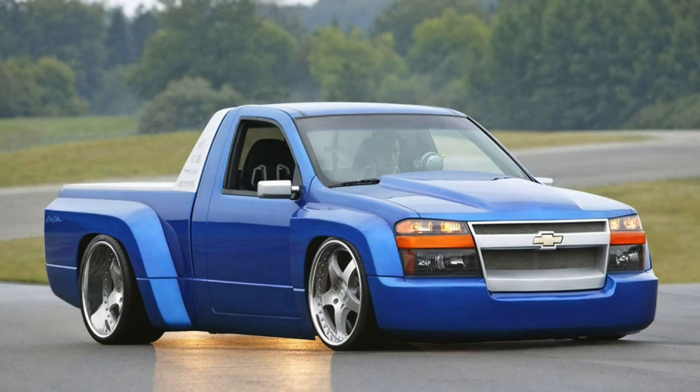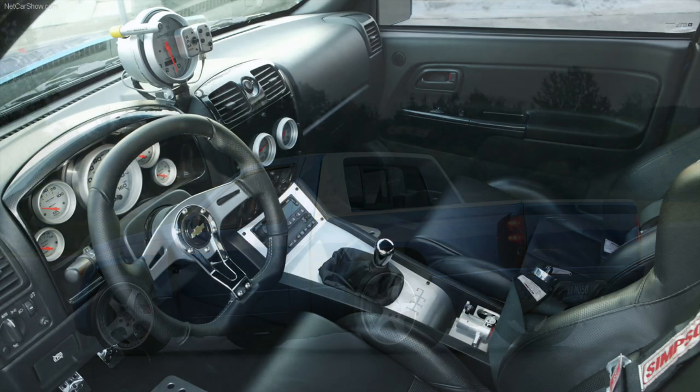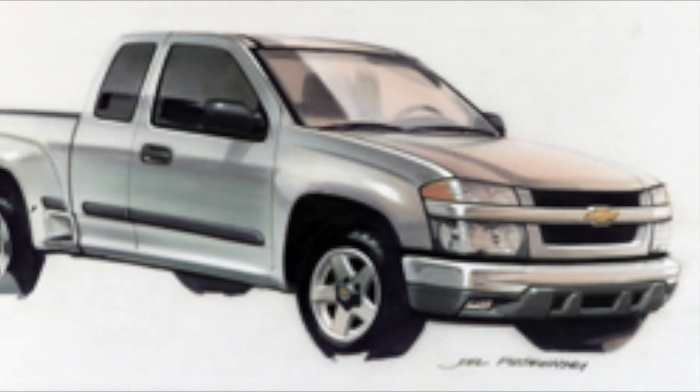The Colorado as we know it was first seen as the Colorado Cruise concept. It was powered by a 6.2-liter V8, making 420 horsepower and 420 pound-feet of torque. This concept truck was built by the GM Performance Division through the work of 200 volunteer employees using donated parts by GM Powertrain, GM Performance, and the GM Design Center.